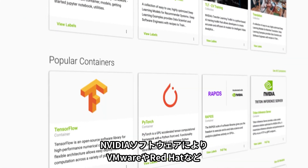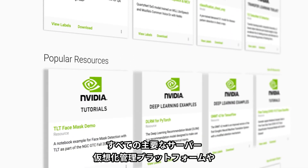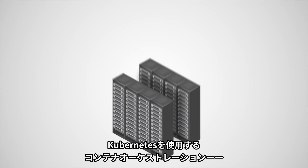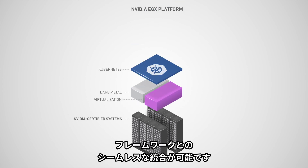NVIDIA software enables seamless integration with all major server virtualization management platforms, including those from VMware and Red Hat, as well as modern container orchestration frameworks using Kubernetes.